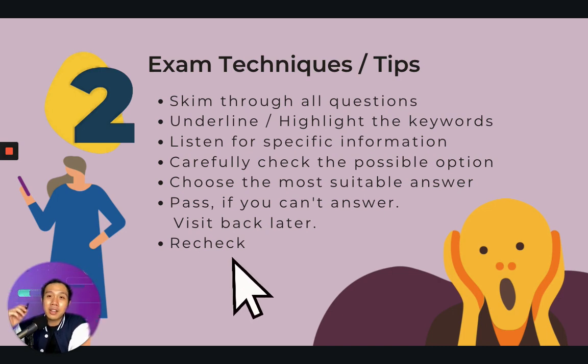During the first audio recording, I advise you to circle your answer. During the replay, I want you to check the answer to ensure whether it's right or wrong.